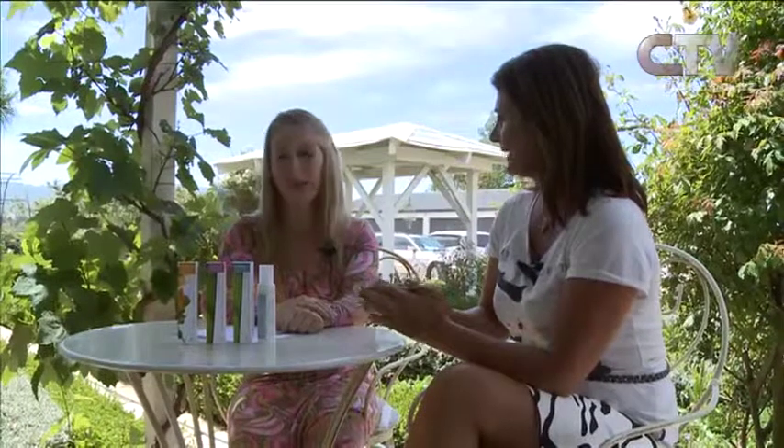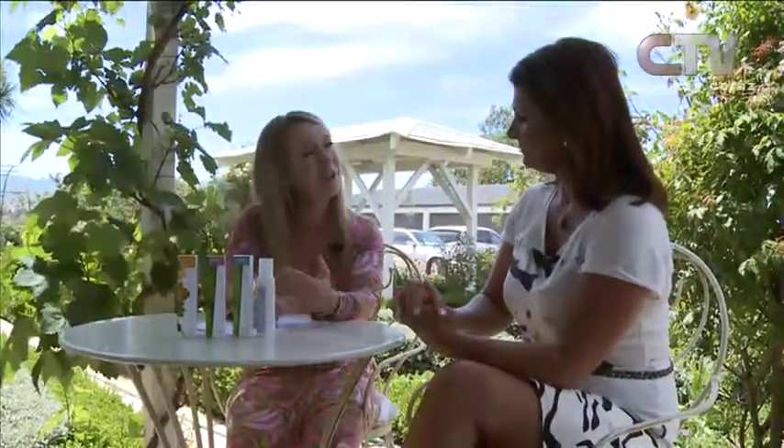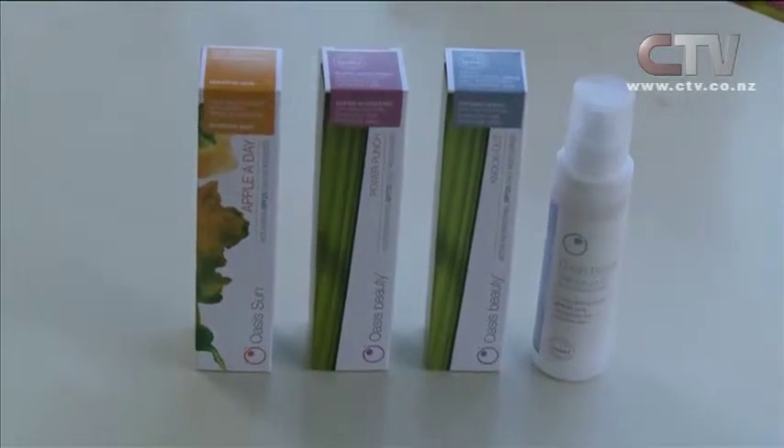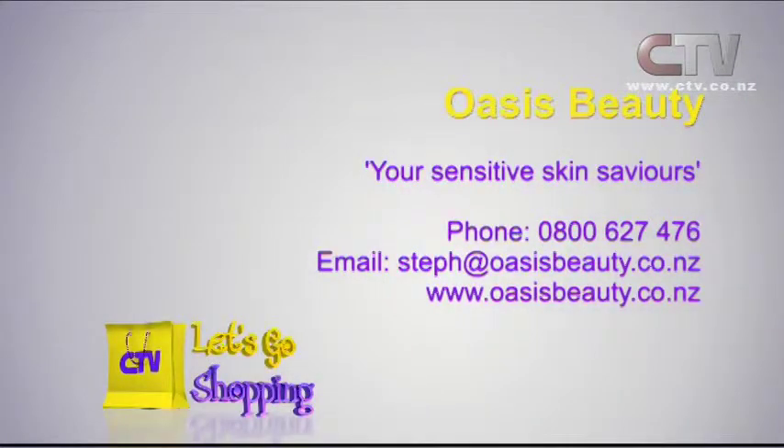Where can you get these products? You can buy them off the website, or we do have retailers around Canterbury that stock the full range with samples you can try before you buy. Something like this is $39.90 — very affordable. We work from home, keep our costs down, and pass it on to the customer. You could go to House 2000 Rangiora, Hardee's Northlands, House 2000 South City, or Oxford Pharmacy. This one here is also antibacterial, which is really good if your skin is oily with all this sunshine. Oasis Beauty — your sensitive skin saviours. 0800 627 476.